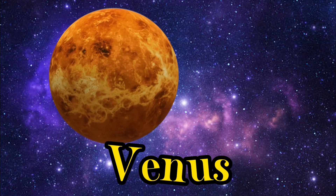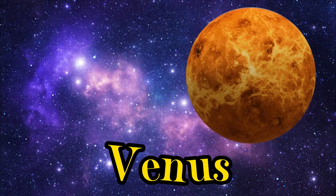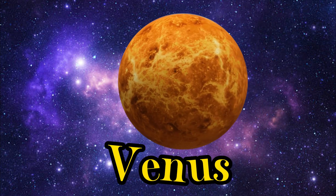Meet Venus, the hottest planet. It's covered in thick clouds and has a runaway greenhouse effect.